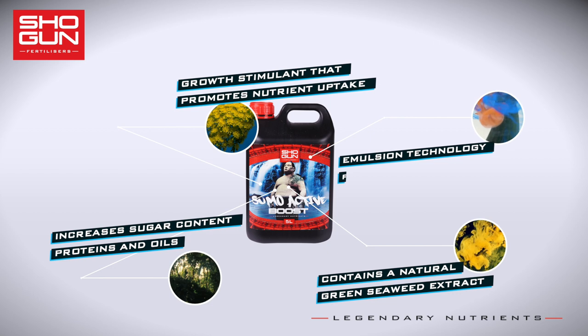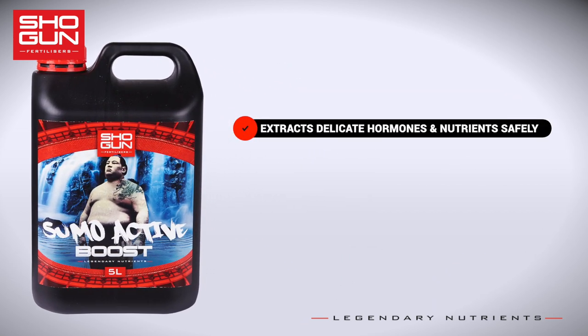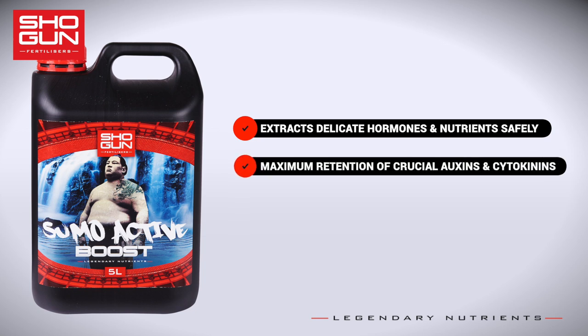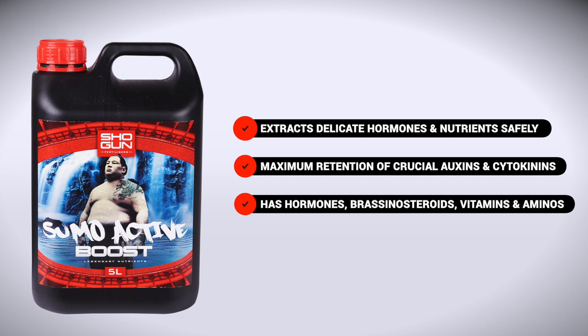Sumo Active Boost also contains specifically crafted emulsion technology for in-tank stability for up to 14 days. This ensures the maximum retention of crucial auxins and cytokinins, while also containing a wide range of other stimulating hormones such as brassinosteroids, along with vitamins and amino acids.